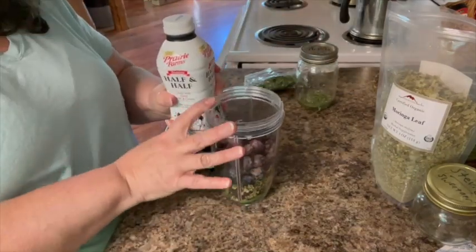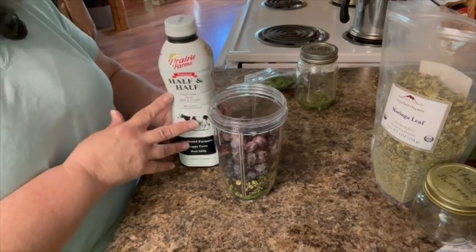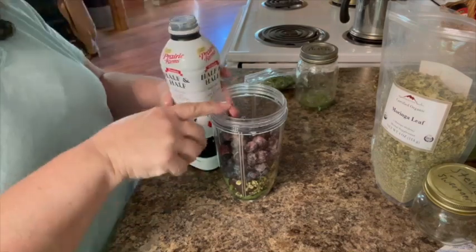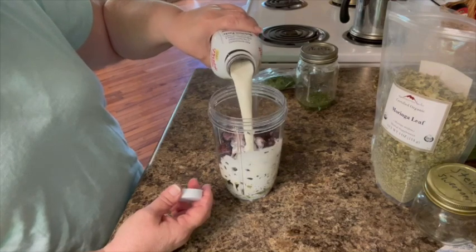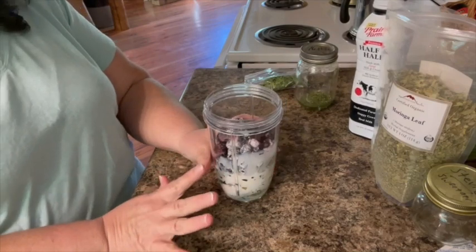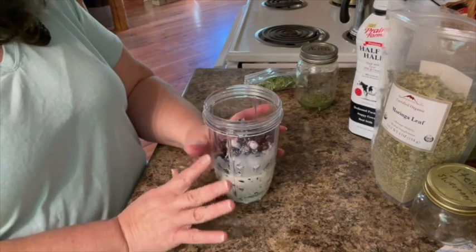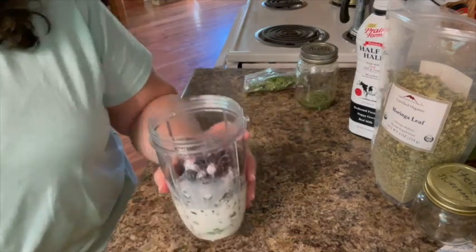Whatever kind of milk or liquid you have. I usually keep heavy whipping cream for stuff like this. I've also used kefir and buttermilk. Right now I have half and half — I'm going to use a little half and half and a little water. I don't use a whole lot of dairy product; I use a little and add water to the rest so it has a good creamy taste without all the fat or calories.